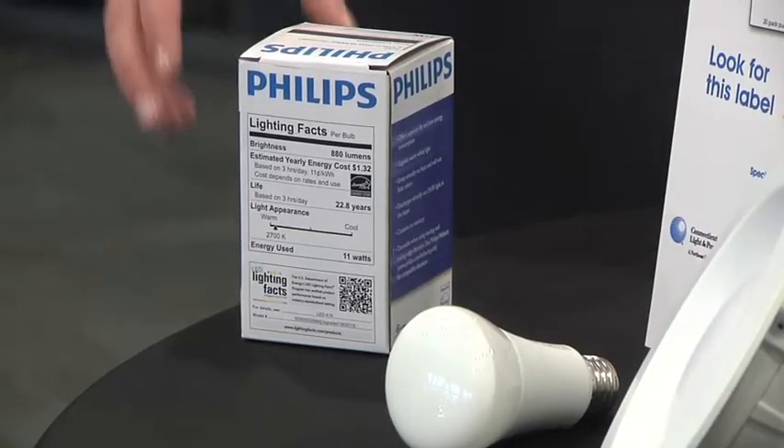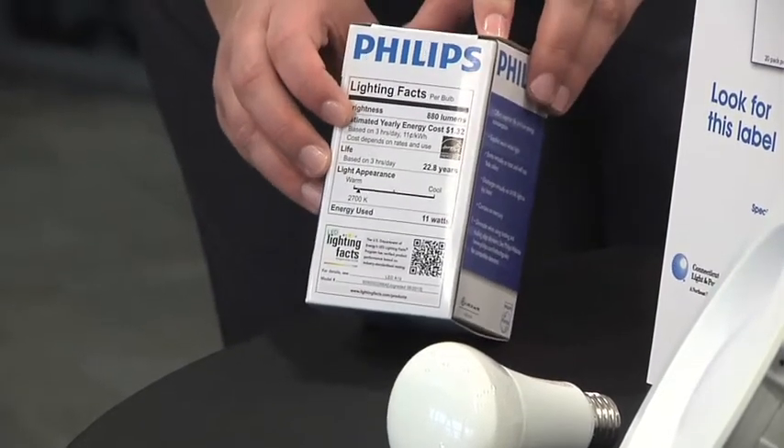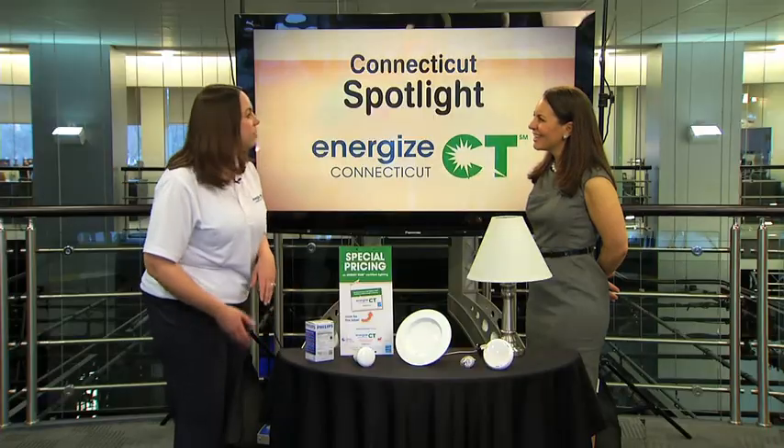You want to shop for a bulb based on its brightness and not the energy used — so think lumens and not watts. The more lumens, the brighter the bulb. There's a Lighting Facts label on each light bulb package that's similar to the nutrition label found in grocery stores, and it'll give you a lot of information about the bulb's color, brightness, and lifetime.